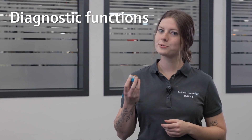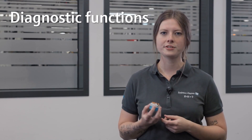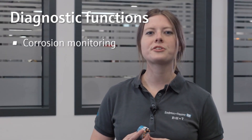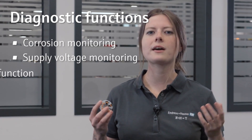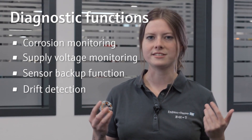The diagnostic capabilities of the TMT82 and the related status information according to NAMUR NE107 increase process safety and uptime. Besides features like corrosion monitoring and supply voltage monitoring, the second channel of the device even allows a sensor backup function or drift detection, which you could use for predictive maintenance.